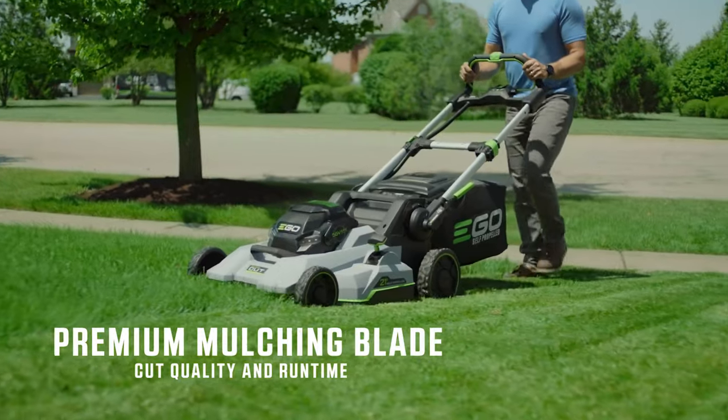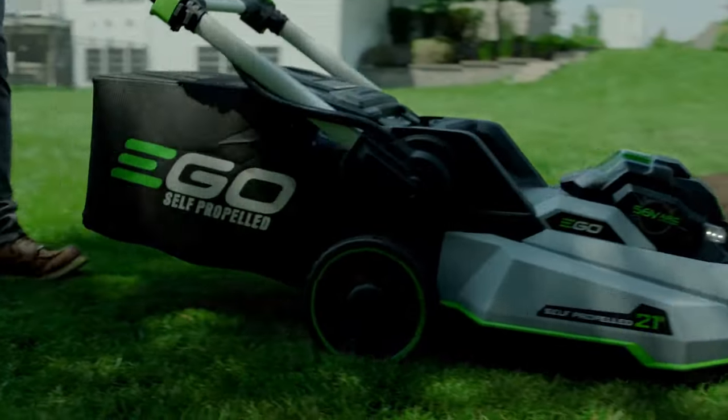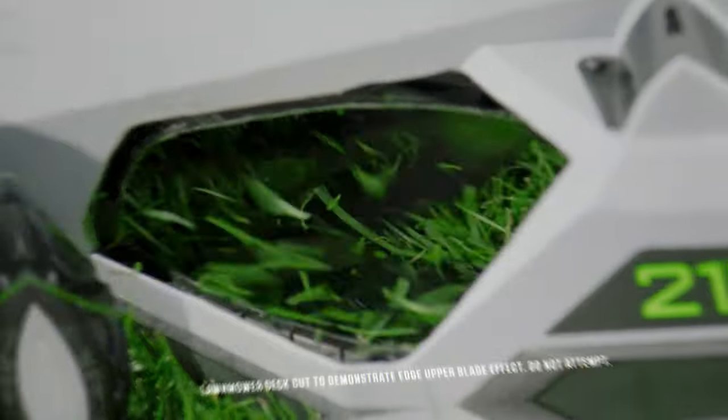The blade options include a mulching blade, a high-lift blade for superior performance when you want to bag grass clippings, and an extended runtime blade that uses less power from the motor so the battery lasts longer. There's also a second upper blade that works with the interchangeable blades for finer cutting.